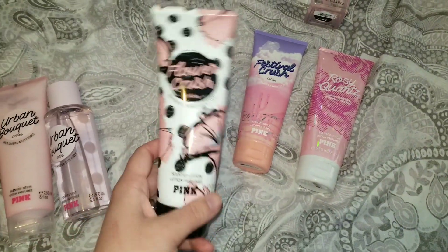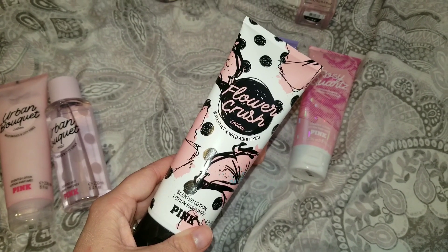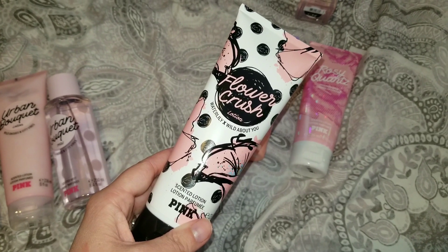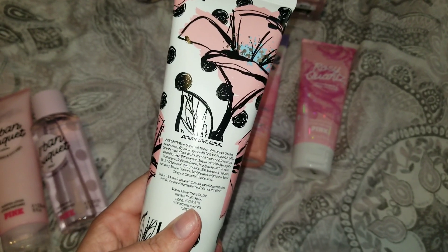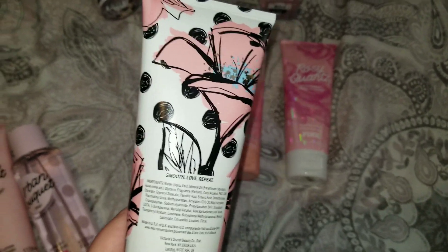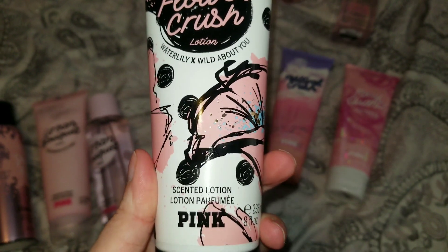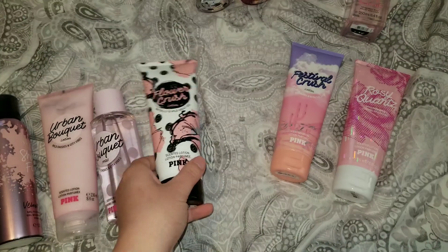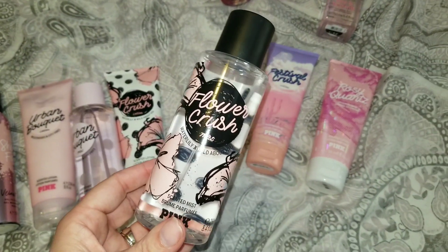Next up, my favorite of all the ones I picked up — this is Flower Crush, which is Water Lily and Wild About You. This smells very similar to a past fragrance from Victoria's Secret's core collection that came in a white package. I also picked up the body spray to go with it because I like to layer my fragrances.